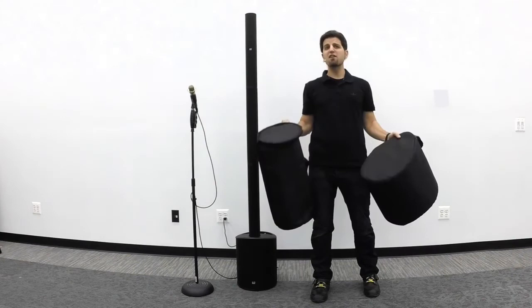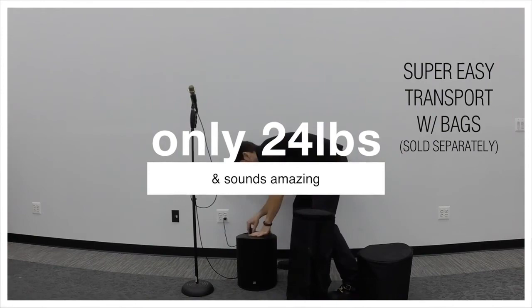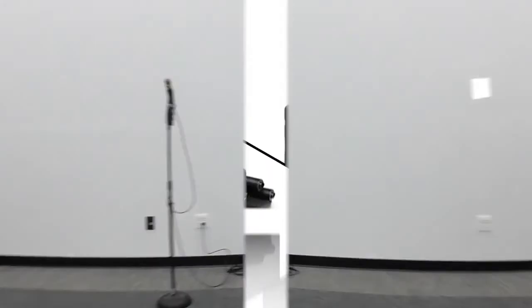The carrying bags are designed for simple transport and can be purchased separately. Portable, powerful, versatile, and sleek, the MAUI 5 is LD Systems' exciting addition to the MAUI Series family.